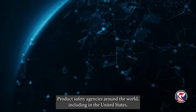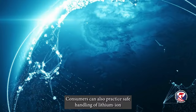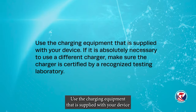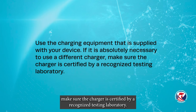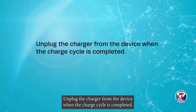Product safety agencies around the world, including in the United States, are taking steps to ensure that the batteries in consumer products are safer. Consumers can also practice safe handling of lithium ion battery powered products by remembering the following: Use the charging equipment that is supplied with your device. If it is absolutely necessary to use a different charger, make sure the charger is certified by a recognized testing laboratory. Ensure that the charger's output voltage and current ratings and polarity are compatible with the device or battery pack being charged.